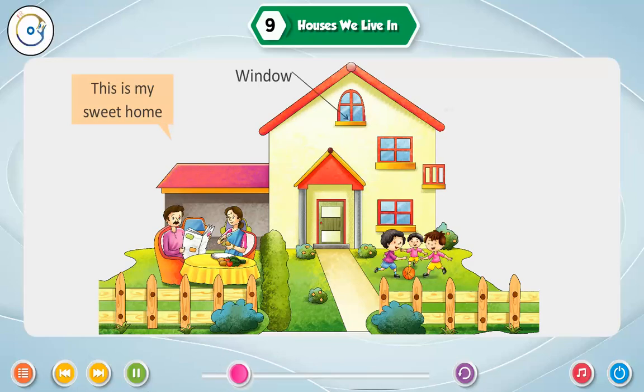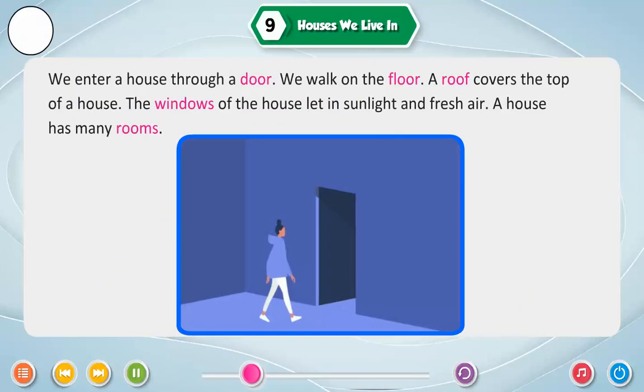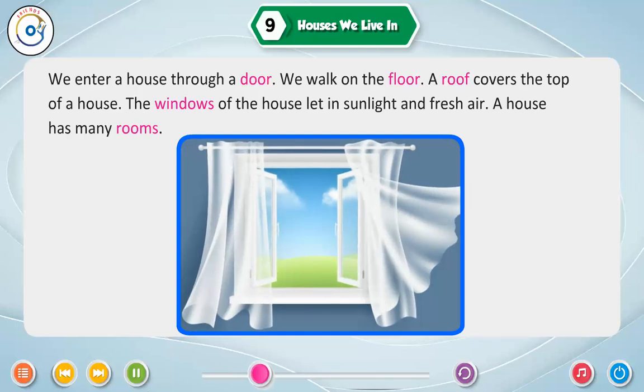Window. Roof. Wall. Door. Floor. We enter a house through a door. We walk on the floor. A roof covers the top of a house. The windows of the house let in sunlight and fresh air.